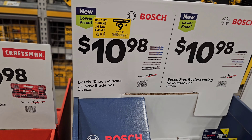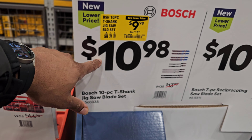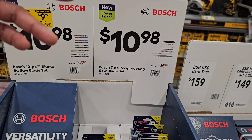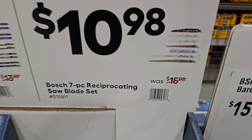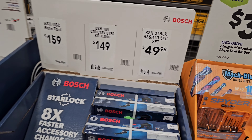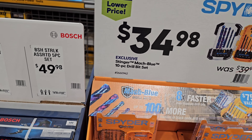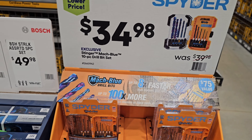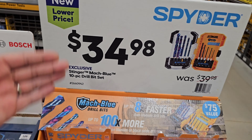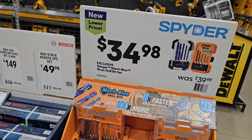Over to Bosch — jig saw T-shank blade sets at $9.98, down from $13.98, and a reciprocating saw blade set at $10.98, down from $15.98. For Spider — American made — I was actually getting ready to buy their Mach Blue 10-piece drill set. They are selling out very quickly, at $34.98 down from $39.98. Five bucks off — you don't typically see Spider stuff on sale. I'll take it.